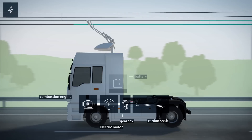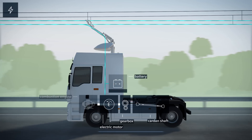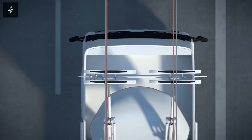When connected, the pantograph transfers this energy directly to the electric motor. Simultaneously, it can charge the battery. Sensors and actuators ensure that the pantograph remains connected and that wear is minimized.